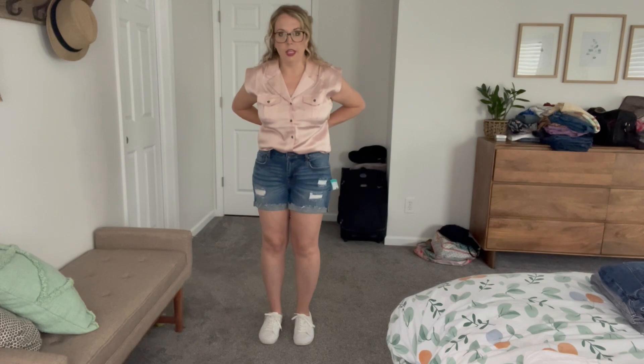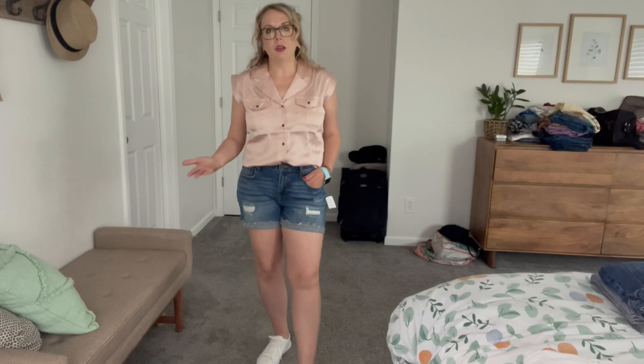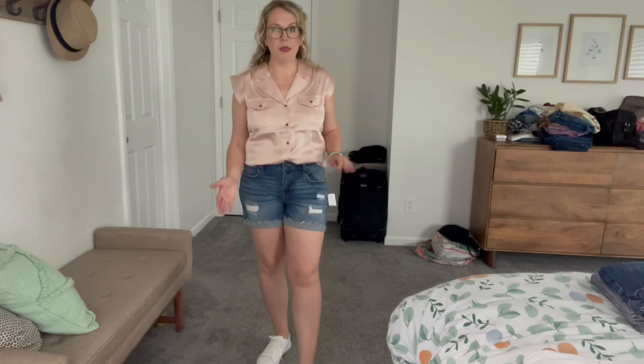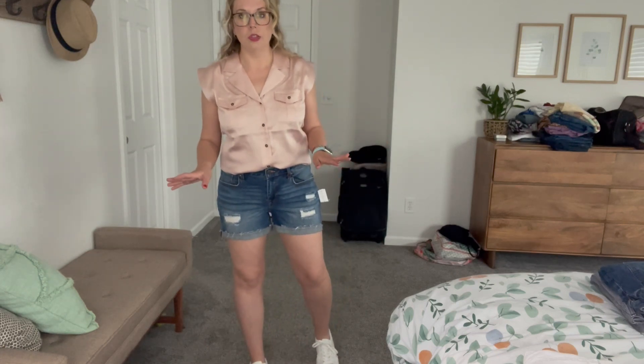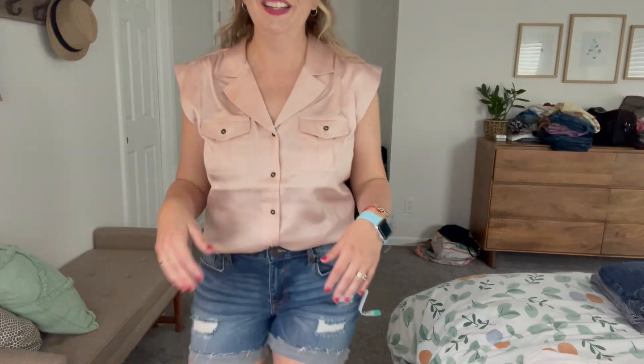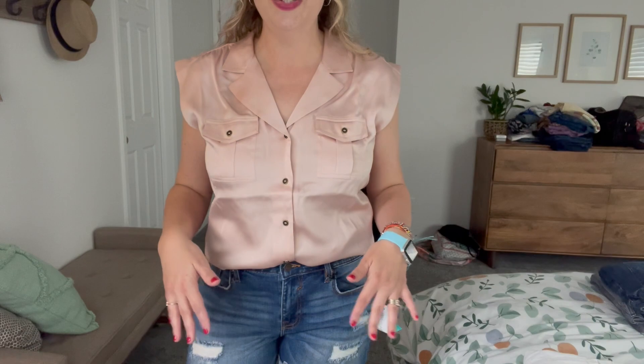These jeans fit okay — I do feel like they're quite big. I probably could size down, but I could also keep these for more of a slouchy look. But they'll probably stretch out because there's quite a bit of stretch in them. I don't need more jeans; I went through all my shorts and I think I'm good. It's like a jean problem — you just want to keep them all because they're so cute. This top looks like a pajama top to me — with the shininess and the button, it just looks like a pajama top.